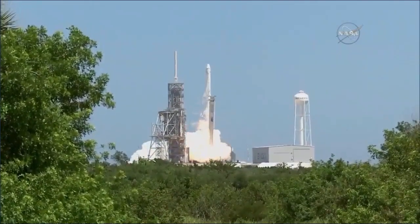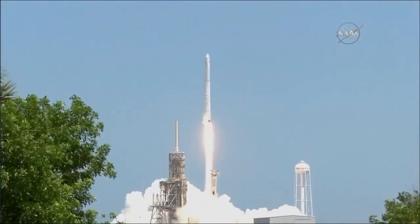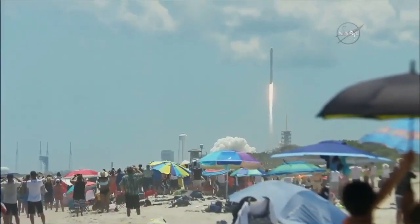Liftoff! The Falcon 9 takes flight with the Dragon spacecraft destined for the one-of-a-kind laboratory in microgravity, the International Space Station.